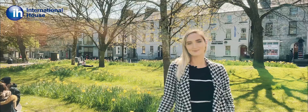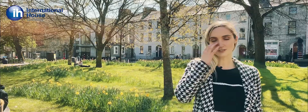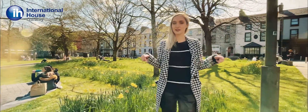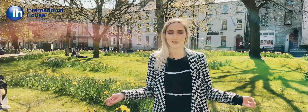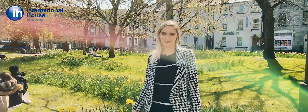Hi, welcome to Galway. My name is Linda and I'm from International House Galway, and today I'm going to show you around our school. Right now I'm standing here in Eyre Square, which is right in the city centre of Galway City — a beautiful spot to enjoy the sun, eat your lunch, hang out with friends, and take in the atmosphere that is the beautiful Wild Atlantic Way.